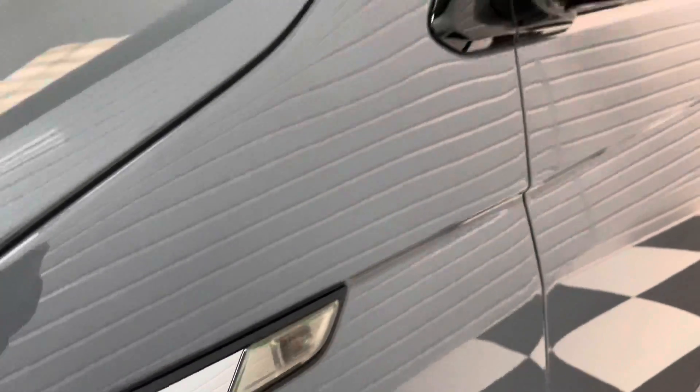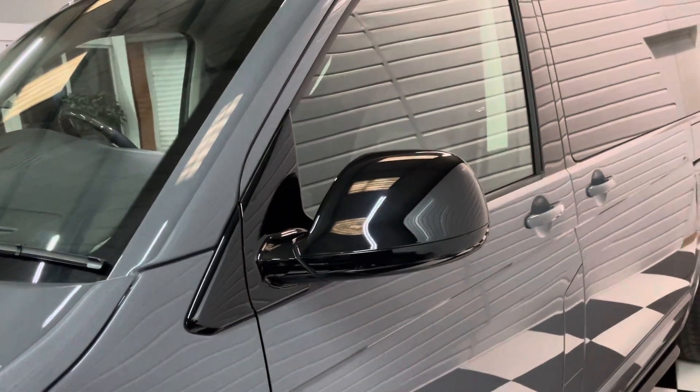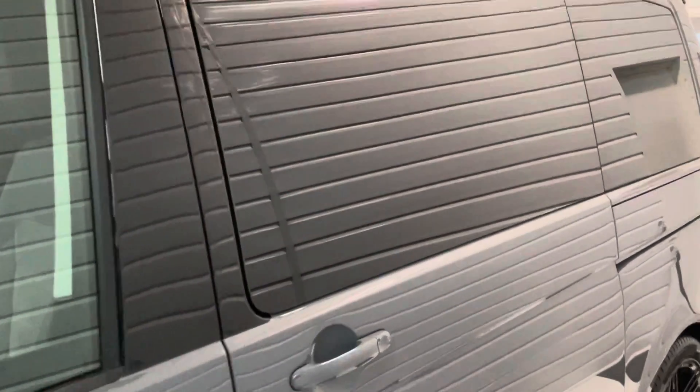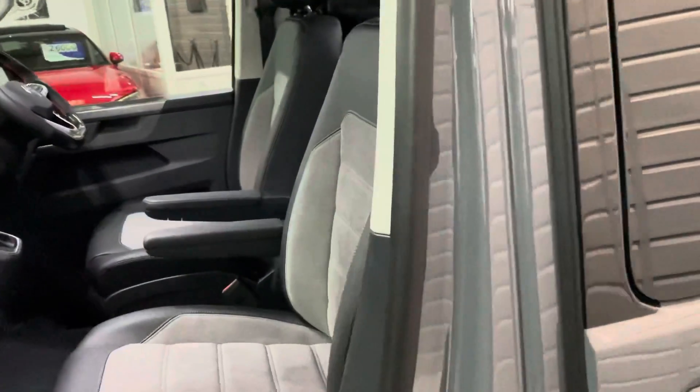The side repeaters are smoked and there are fully gloss black mirror caps, just to tie in with that whole gloss black look. 95-shade privacy tints on the rear. This is a delivery mileage vehicle, 2022 registered.